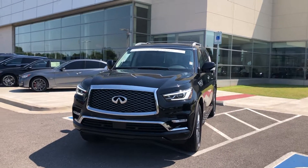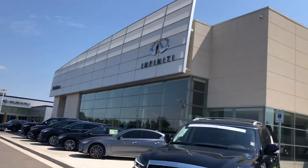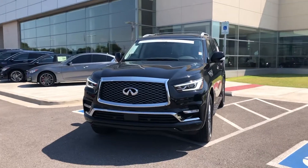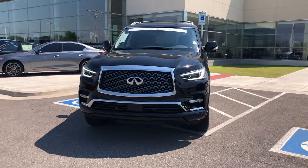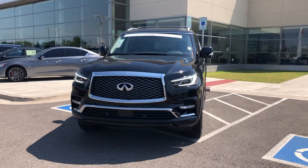Hello Willa, my name is Tom Brousseau here at Bob Moore Infinity in Oklahoma City. I believe you spoke with my coworker Tia yesterday, however she's off today and I've been assigned to help you.